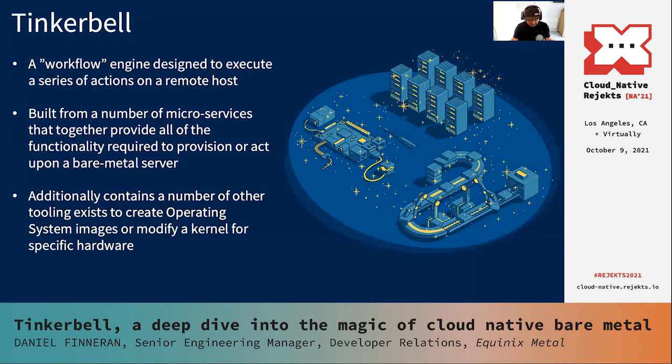Not only is there the Tink stack, there's also additional tooling. Some of this tooling allows an end user to create operating system images, and some allows an end user to modify the in-memory operating system that does the provisioning work. We want to make it easy for end users to build kernels that have the drivers for their specific hardware. They can take the project known as Hook, add in the drivers they want, do a make, and they'll be given their own in-memory operating system with support for their own platforms, hardware, and infrastructure.